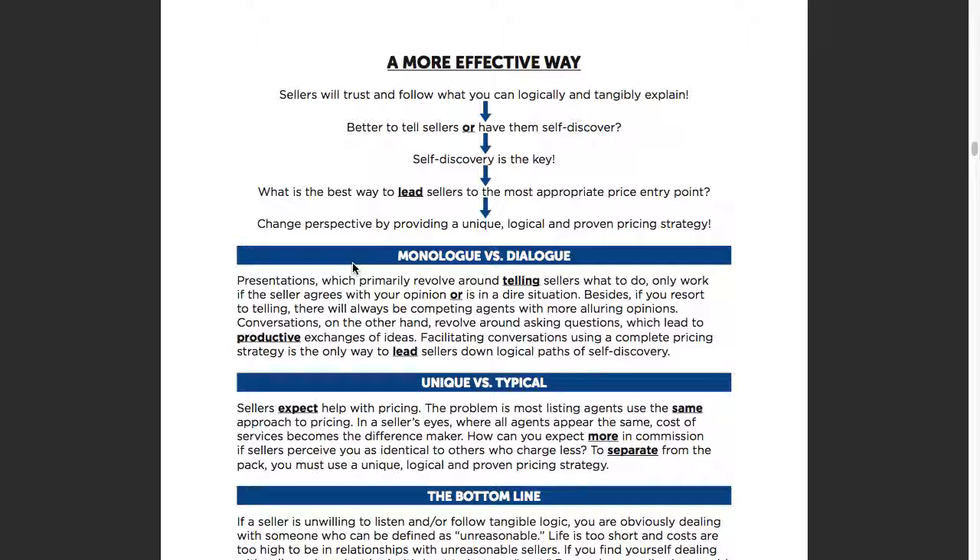Unique versus typical — a lot of us come in with the same typical pricing tools, so what we're going to teach you is a different, unique pricing tool. Bottom line: if a seller is unwilling to listen or follow tangible logic, you're obviously dealing with someone who's unreasonable. Life is short and costs are too high to be in a relationship with unreasonable sellers. If you find yourself dealing with a seller who rejects logic, maybe it's best to say bye-bye.